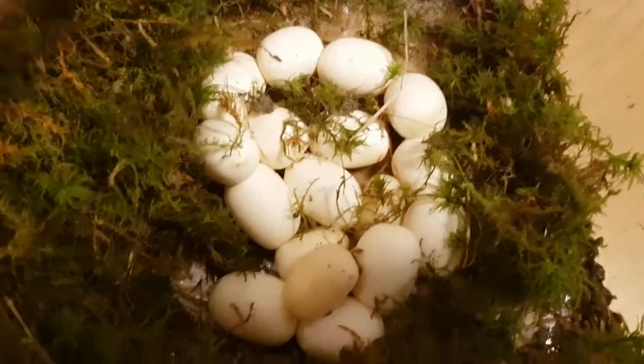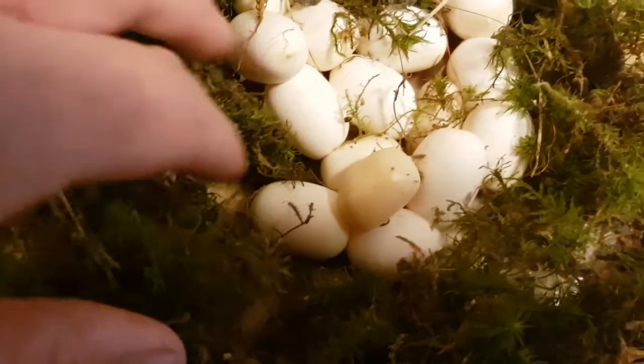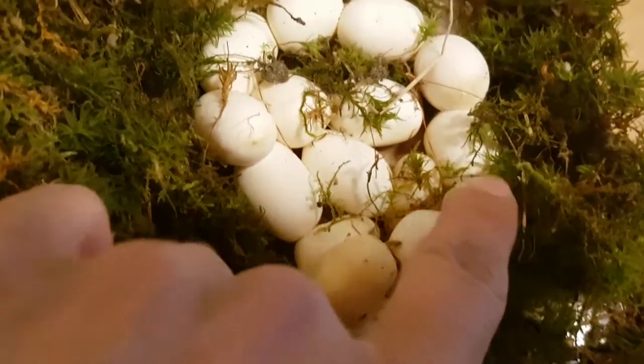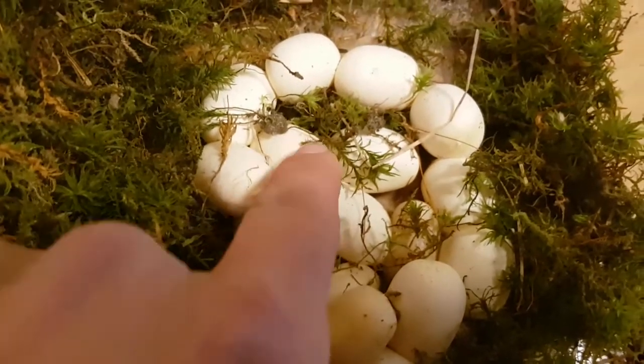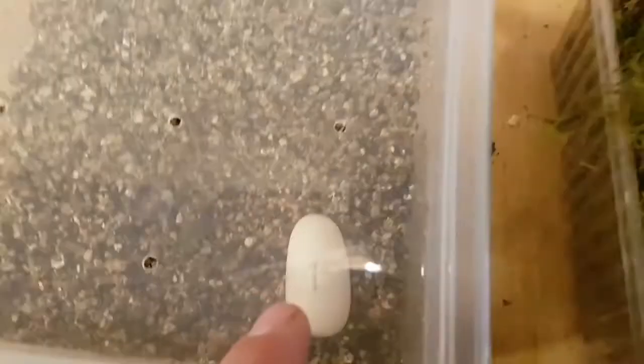I'm just gonna take the mummy out. Alright, the mummy is out. Let's take a look. Yes man, they're not big but they look good. There's at least 1, 2, 3, 4, 5, 6, 7, 8, 9, 10, 11, 12, 13, 14, and 15!